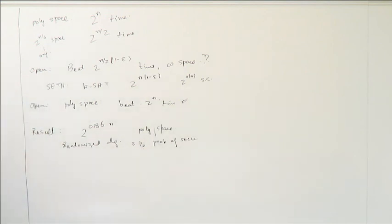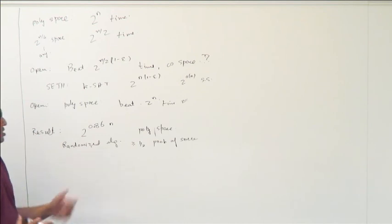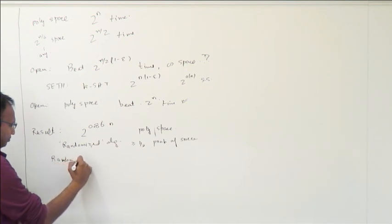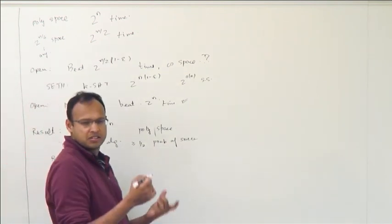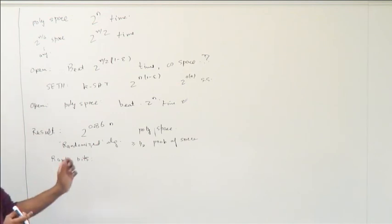One thing to note when talking about polynomial space algorithms using randomness: our algorithm will use a lot of random bits during its execution, and with only polynomial space but exponential time, in general you need exponentially many random bits. So there is the question of how you're getting your random bits. For instance, there is the classical log-space result of Reingold for undirected connectivity, where you want to find a path but use poly-n bits of randomness with only poly-log space.